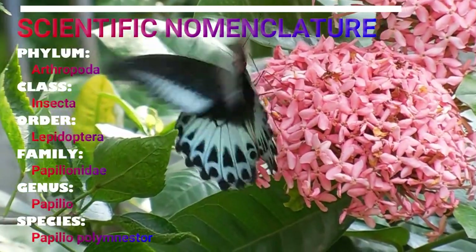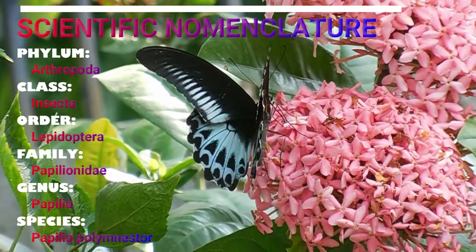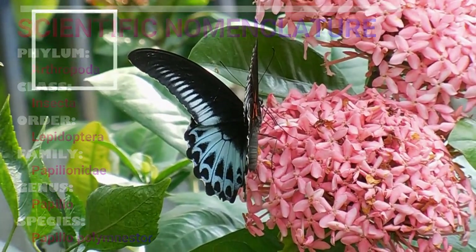Blue Mormon is classified in the family Papilionidae of butterflies, which includes the swallowtails. The scientific name for Blue Mormon is Papilio polymnestor.